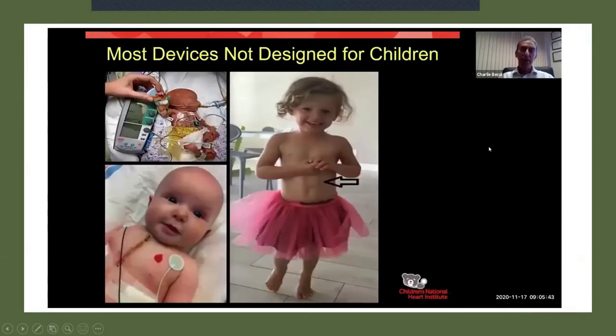Most devices are not designed for children right now. As you see from these three examples: this small premature infant with a temporary pacemaker that's bigger than him, the beautiful ballerina with a resynchronization pacemaker you can see in her belly, and this little baby who got a regular pacemaker but because of his size was too small to get it transvenously and had to have an open chest to place the pacemaker.